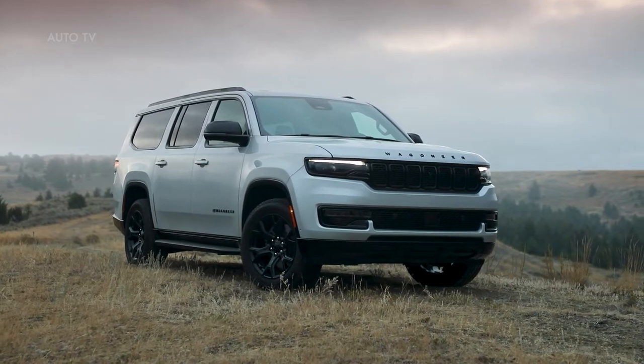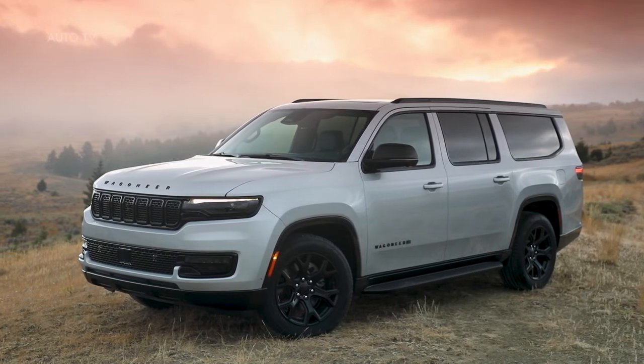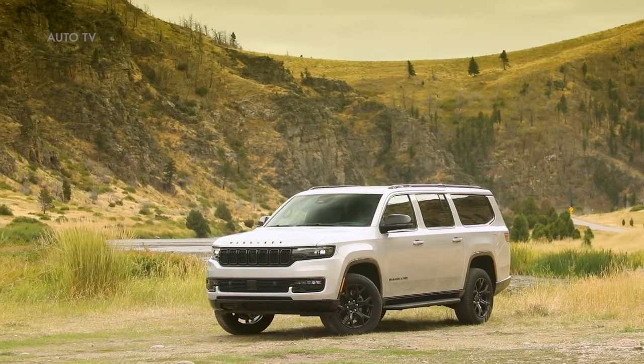The all-new Wagoneer L Carbide debuts, featuring gloss black wheels, black onyx grille rings with gloss black grille texture, gloss black mirror and headlamp appliques, technical hydrographic instrument panel trim and doors with global black seats.